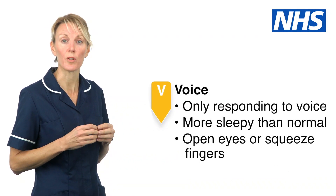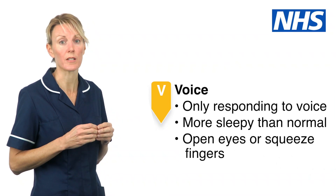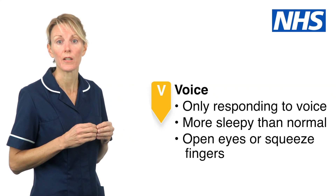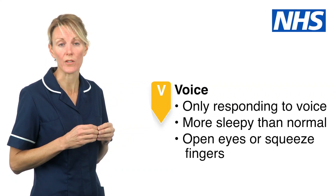Voice. This describes someone who will only respond to your voice and is more sleepy than normal. Try clearly saying their name and asking them to open their eyes or squeeze your fingers.